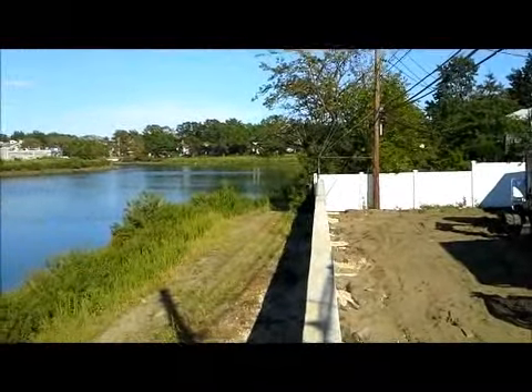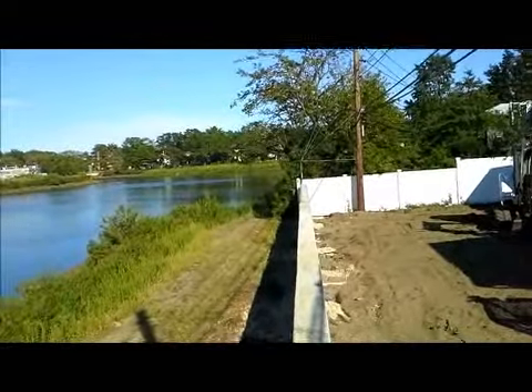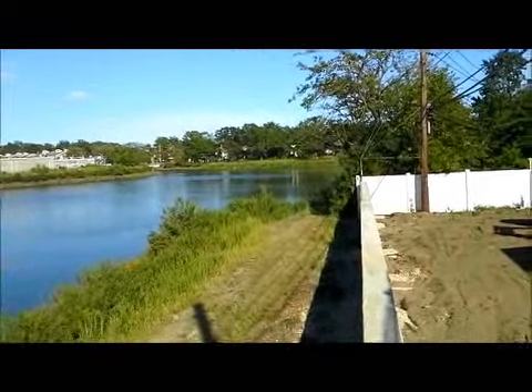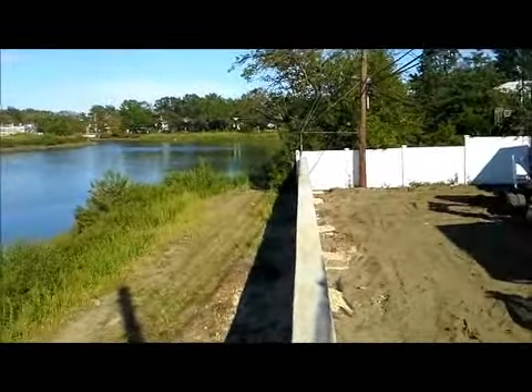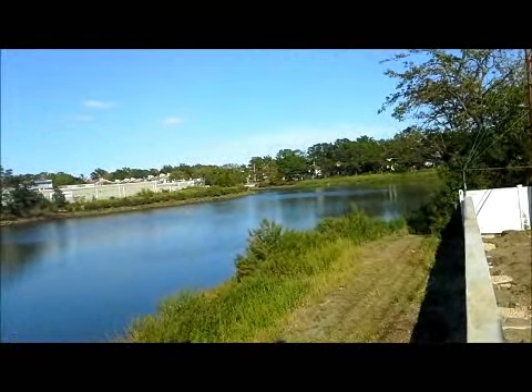Hi there, this is Sylvia with High Rise Industries, your Helical Piles of New York Certified Installer. We are here in Valley Stream for our last phase of this reinforced concrete retaining wall.